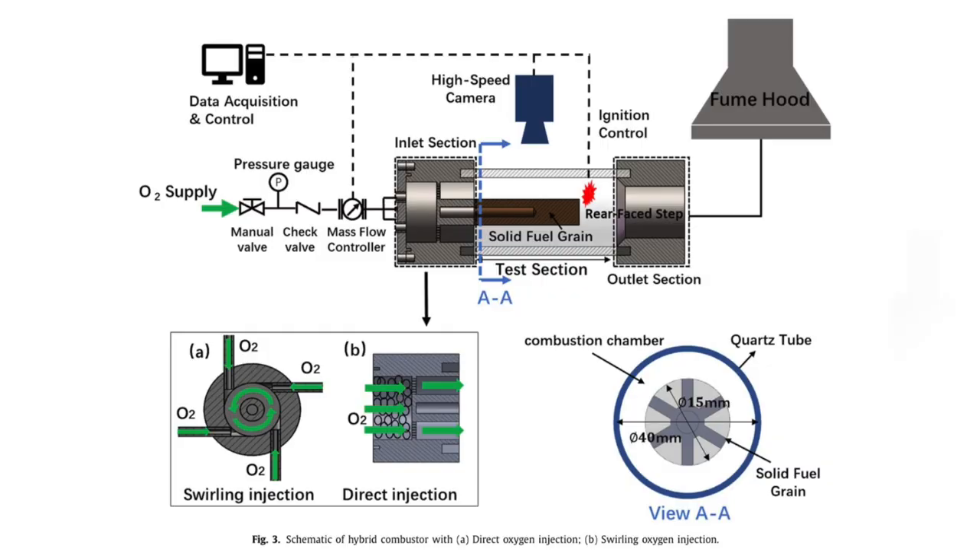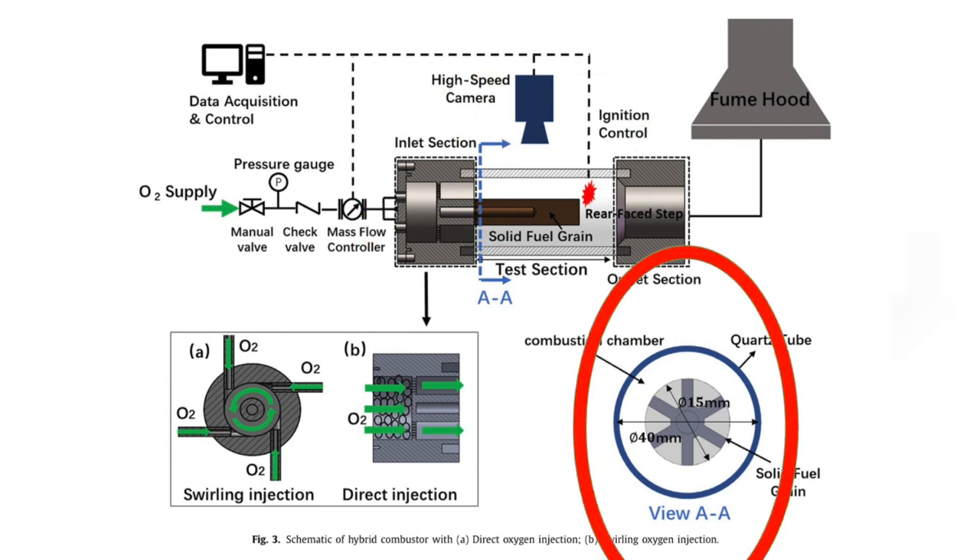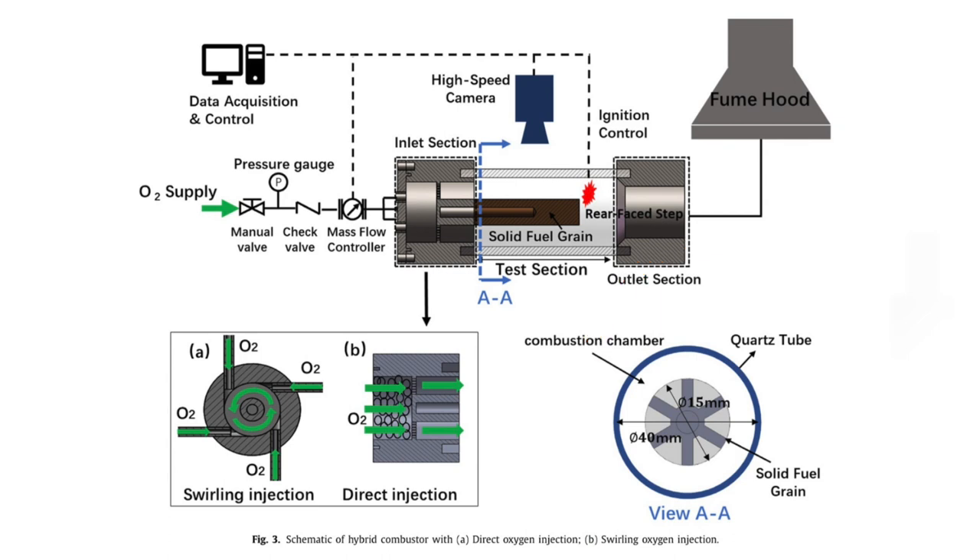Solid fuel tubular combustion is defined as the optically accessible gas oxygen solid fuel tubular combustor, innovatively designed to visualize the combustion process of fuel grains in gaseous oxygen flow, shown in figure 3. The combustor consists of a stainless steel injection head, an afterburner, and a cylindrical quartz combustion chamber with an internal diameter of 40 mm and a length of 200 mm.